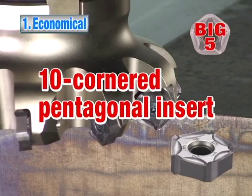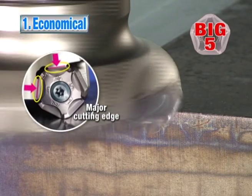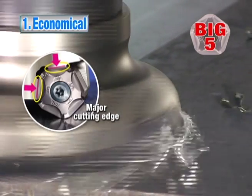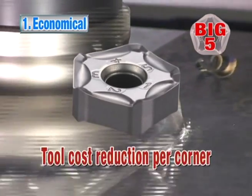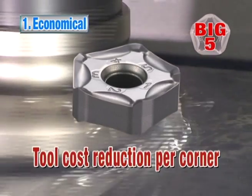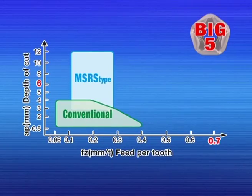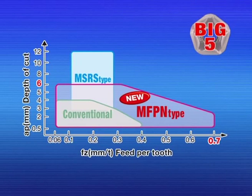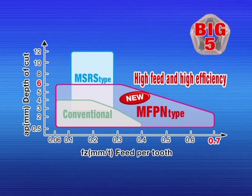Advantage number one. The economical 10-cornered pentagonal inserts provide a low cost per cutting edge. The two-face restraint facing the major cutting edge provides stable and accurate cutting. Compared to the conventional face mill, the MFPN improves machining efficiency for high-feed cutting.